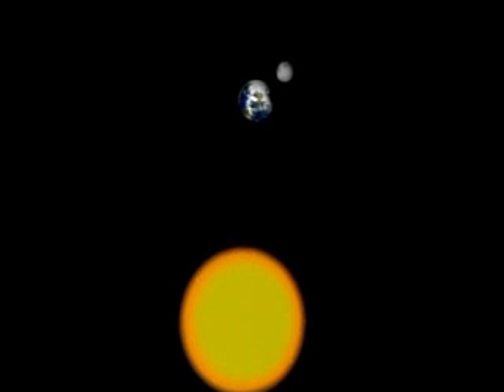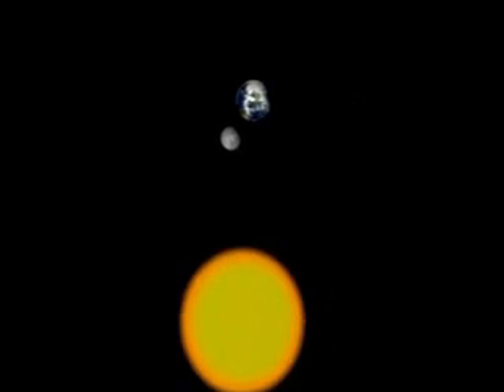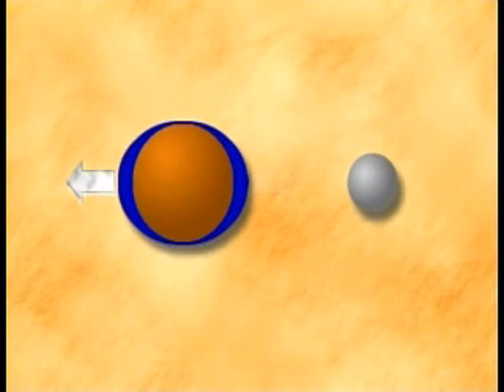Sometimes the sun, Earth, and moon line up, which is called a lunar eclipse. And other times the sun, moon, and Earth line up, which is called a solar eclipse. The moon's gravity pulls the Earth's oceans out on two sides and pushes them in on the other two sides, causing the tides.